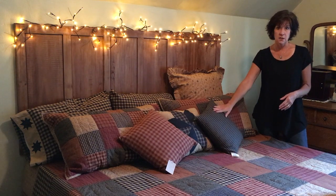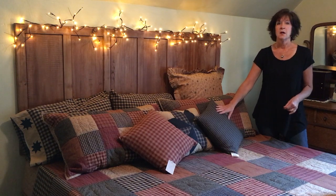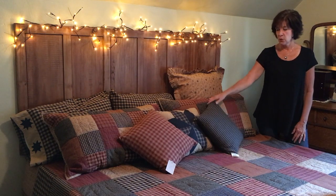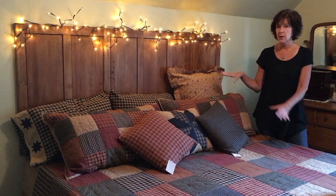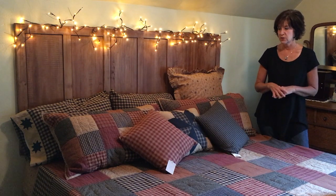We've got bed skirts in both of these, and there are euro shams, pillowcases, and of course throw pillows — so lots of ways that you could change this up and bring a lot of variety to your bedroom.